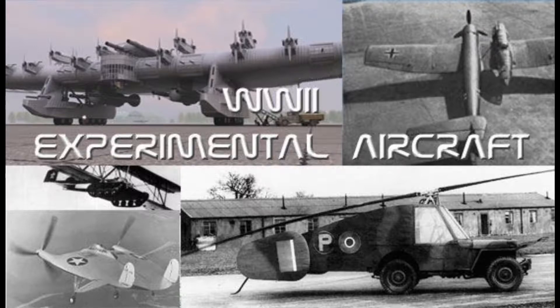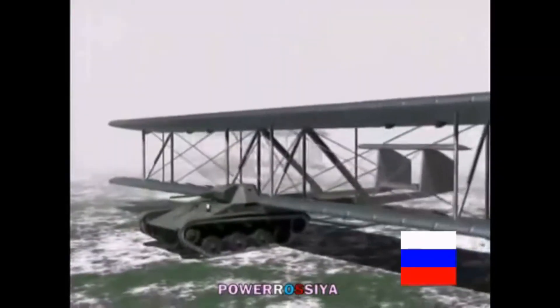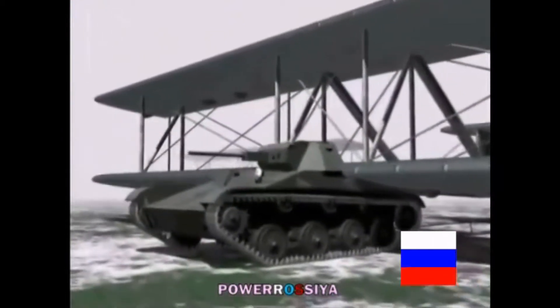The first of which is the Antonov A-40KT. The Antonov A-40KT was a flying tank that was developed in the late 1930s. The A-40KT was simply a T-60 tank that had been lightened by removing excess armor and fuel, and given wings.